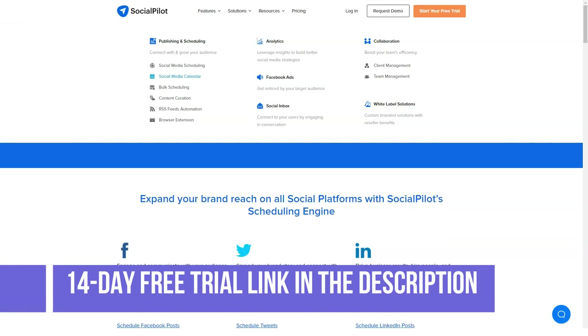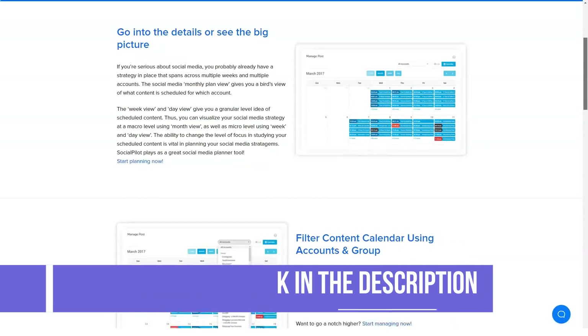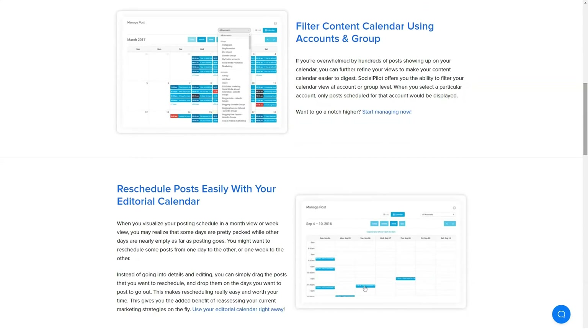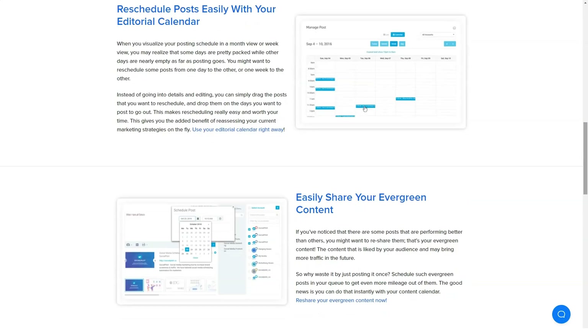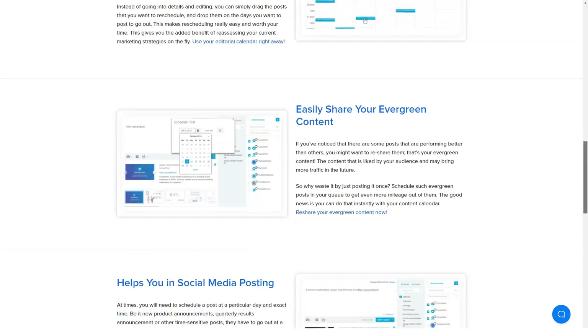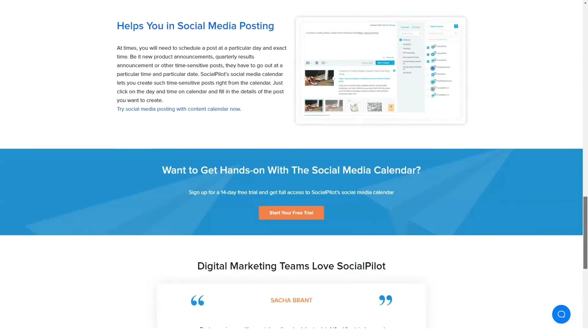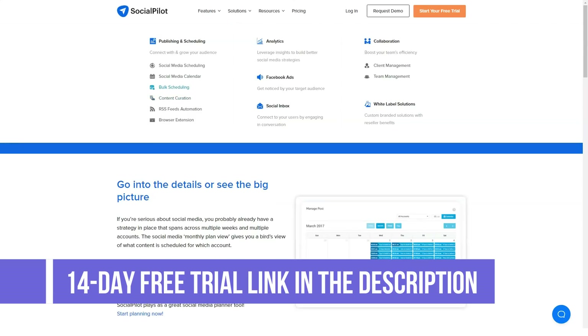Social media calendar: the social media calendar helps marketing agencies and other users to visualize their social media sharing strategies to make them more creative and fruitful. SocialPilot is a first-class partner for identifying both positive and negative marketing trends.